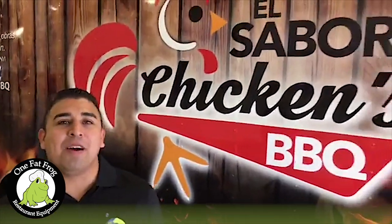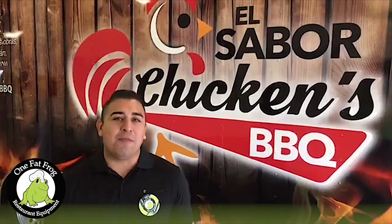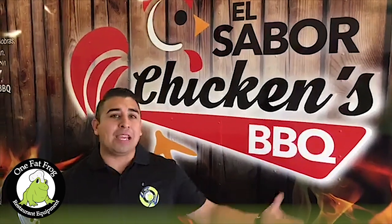This is Mario from OneFatFrog, checking in with all our beautiful people out in social media land. Welcome again to OneFatFrog. Thank you for following our pages, for liking us, for sharing our videos.